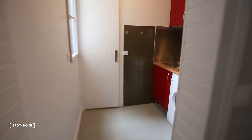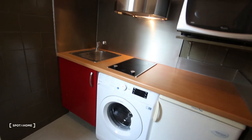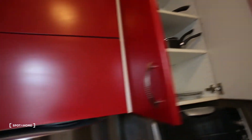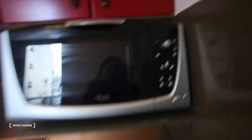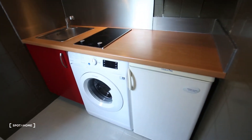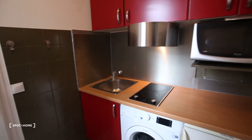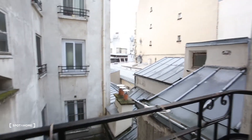Here we go to the kitchen. It's a fully equipped kitchen with an oven, washing machine, fridge, a stove, a sink, and all the dishes. There's also some extra space here. From the kitchen I can show you a little bit more of the view — it's super calm and there's still some light coming in.